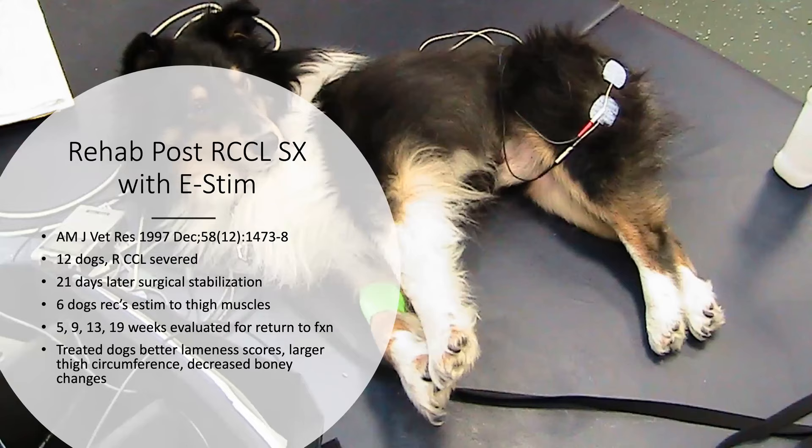Another study in AJVR took surgically treated cruciate ligament deficient stifles and used e-stim on the muscles. Twelve dogs were used; three weeks after the cruciate was injured, the stifles were surgically stabilized. Half the dogs started on an e-stim protocol for thigh muscles and were repeatedly evaluated for stifle function. At 19 weeks, gross and histological evaluations showed that treated dogs had significantly better lameness scores, less palpable crepitation, fewer radiographic signs of bone change, less gross cartilage damage, and improved thigh circumference.